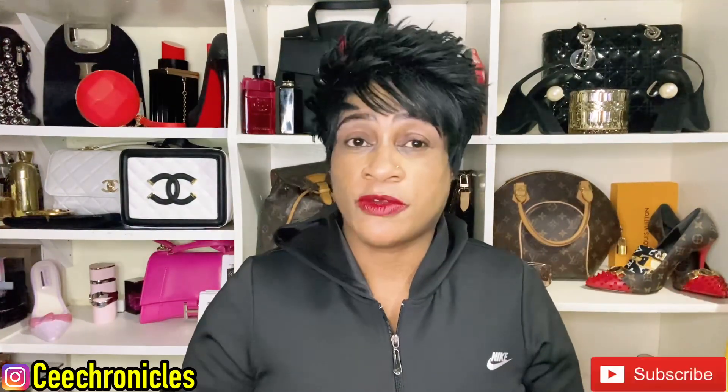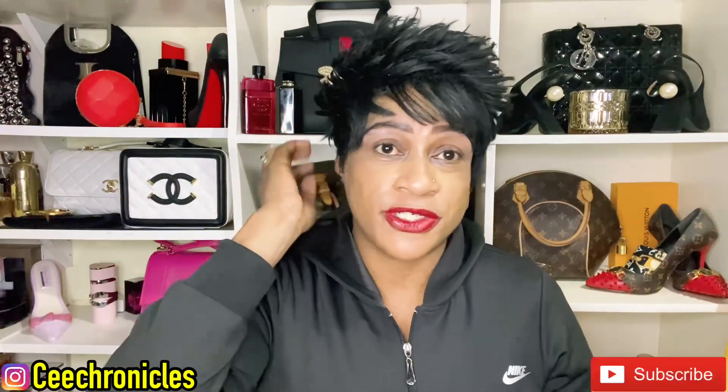Hi guys, C Chronicles here, welcome and welcome back to my YouTube channel. If this happens to be your first time, my content is mostly fragrance based — I do a lot of fragrance reviews, fashion and lifestyle videos, and sometimes I throw in some vlogs. If that sounds like something that interests you, please do consider subscribing — I would appreciate you joining this family.